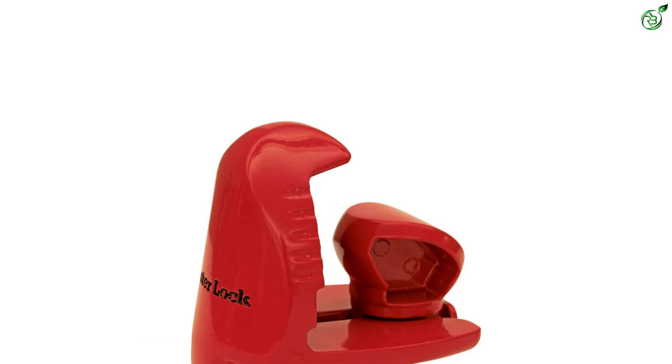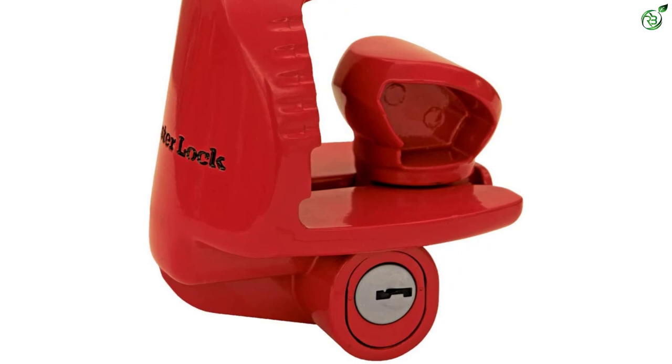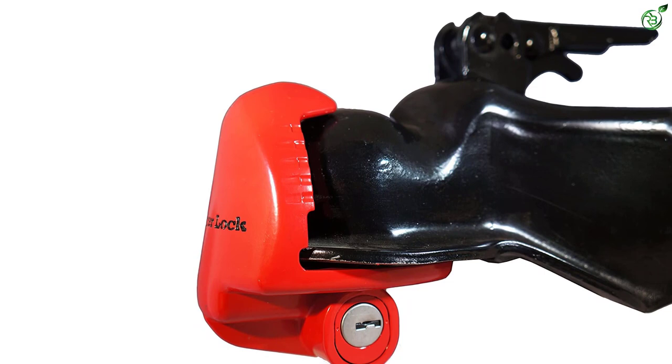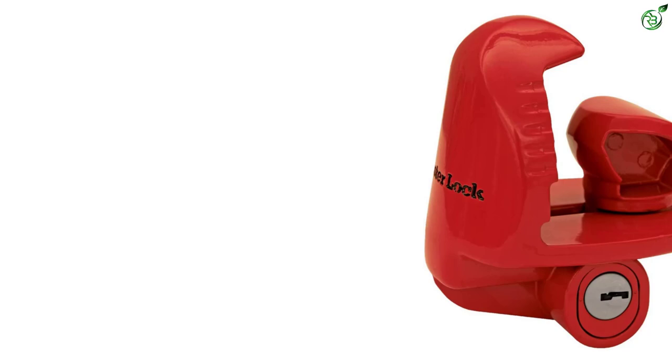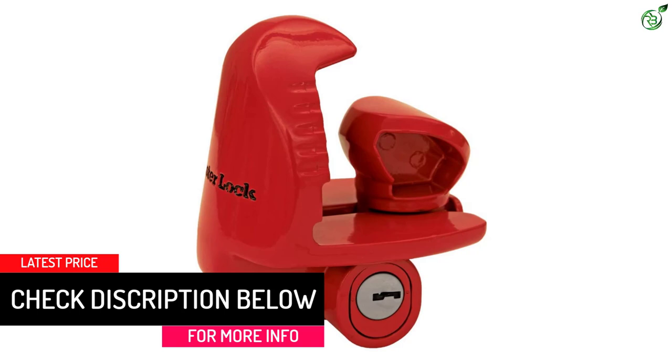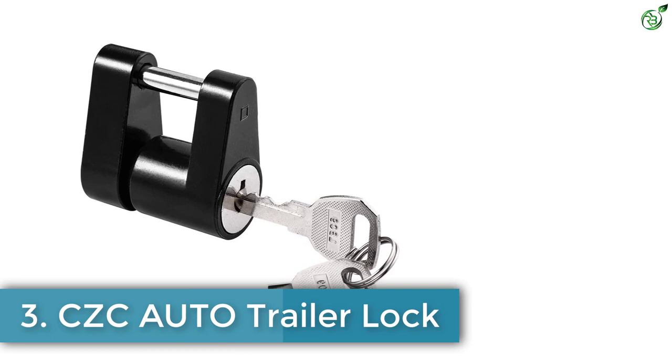The Master Lock 389 DAT fits coupler sizes of 1-7/8 inches, 2 inches, and 2-5/16 inches. It measures about 6.5 by 4 by 7.5 inches and has a smaller locking system. The bright red color is quite apparent to an outsider, indicating the trailer is secured. The outer coating offers decent protection against rust and environmental problems, and the lock is very easy to install and suitable for regular usage.